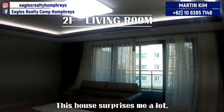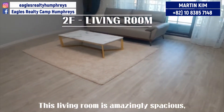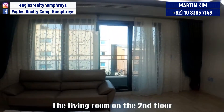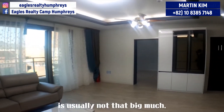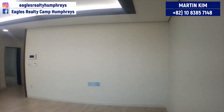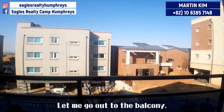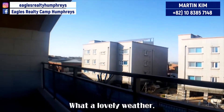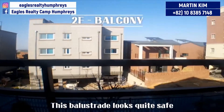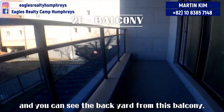This house surprised me a lot. This living room is amazingly spacious considering it's on the second floor. The living room on the second floor is usually not that big. Let me go out to the balcony — what a lovely weather. This balustrade looks quite safe and you can see the backyard from this balcony.